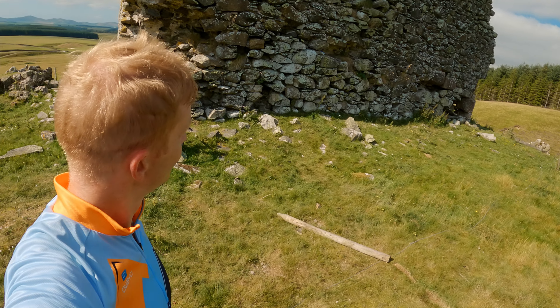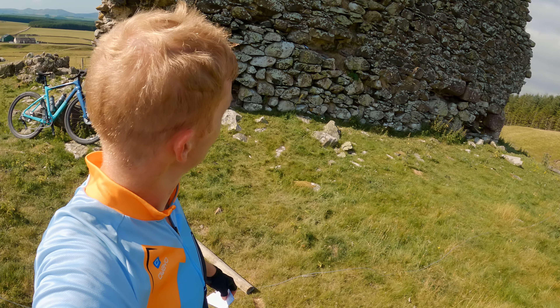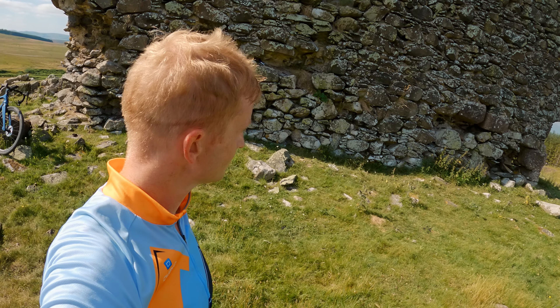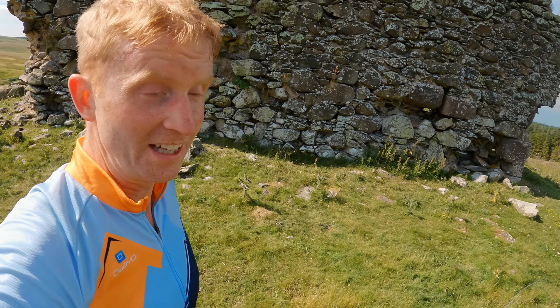Quick detour to Hirondine Castle — a 16th century Peel Tower, which I think just means lookout. Not much left now.